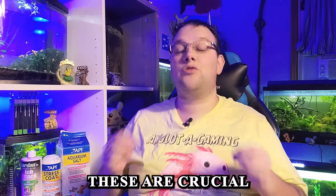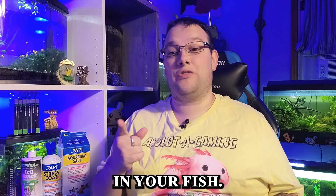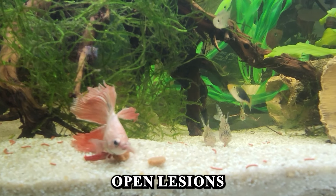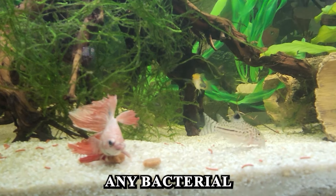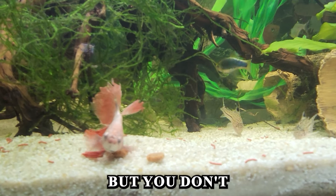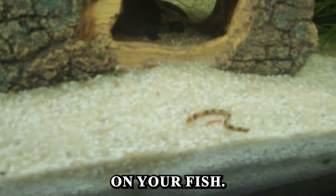First up, we have antibiotics. These are crucial for treating bacterial infections in your fish. These are your broad-spectrum antibiotics that are going to treat things like body slimes, mouth fungus, open lesions and swelling on your fish, bacterial gill diseases, and random blood spots where you don't see any sign of physical damage on your fish.